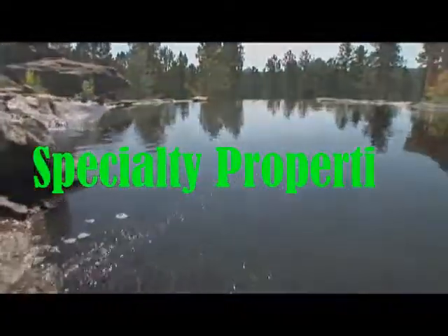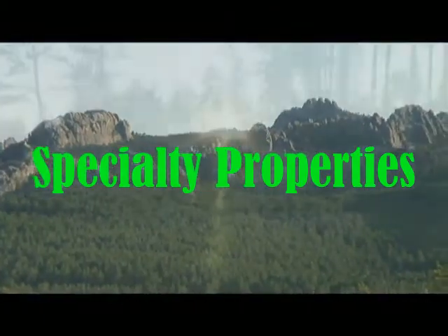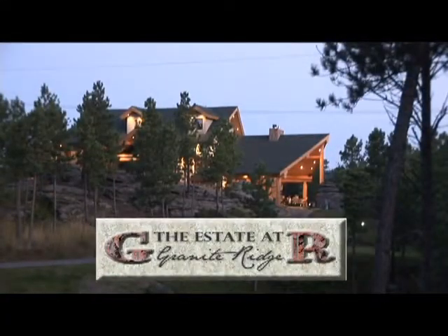You will immediately be captivated by the rugged beauty, natural elegance, peaceful seclusion, privacy and luxury of the estate at Granite Ridge, located in the heart of the world famous Black Hills of South Dakota.